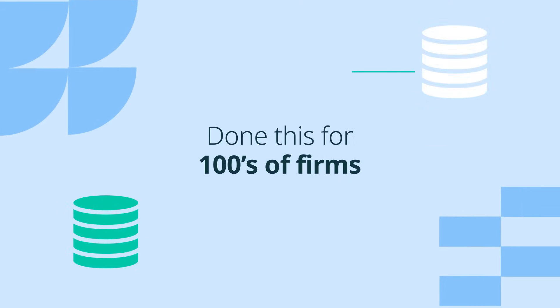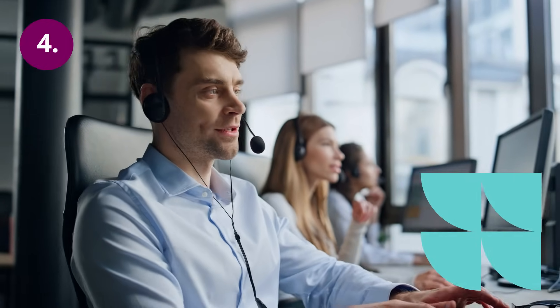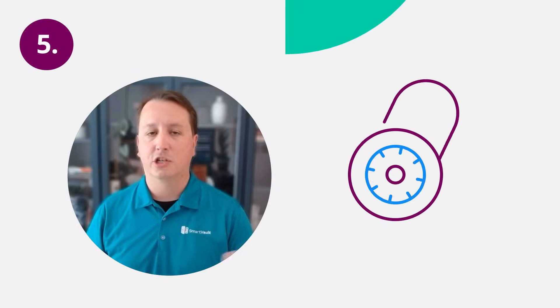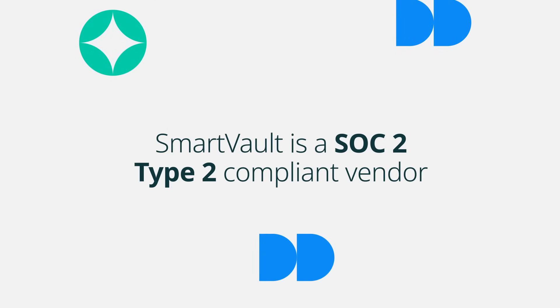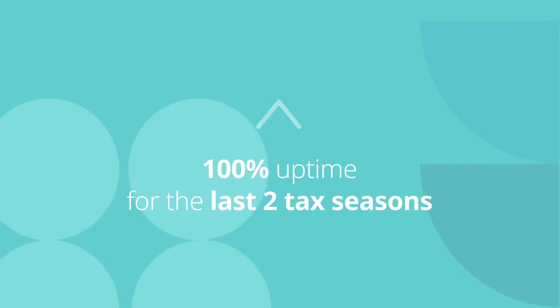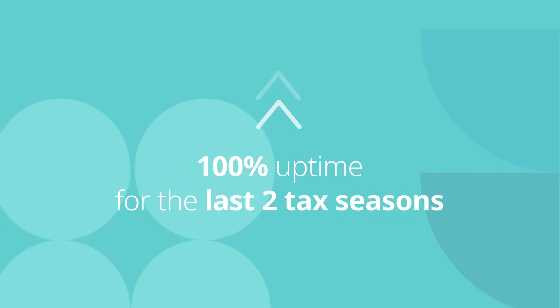We've done this for hundreds of firms, and we have an expert team that walks you through every step. Fourth: our U.S.-based support team — always available, always included, with no fees every time you ask a question. And last: security and compliance. SmartVault is a SOC 2 Type 2 compliant vendor, aligned with the FTC Safeguards Rule and IRS 4557. And as a bonus, we've had 100% uptime during the past two tax seasons — and that really does make a difference.